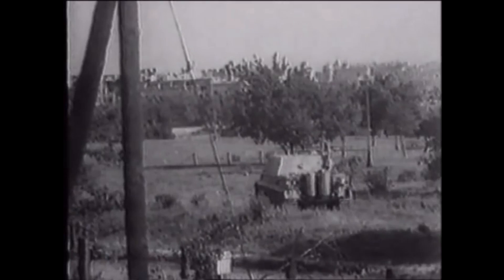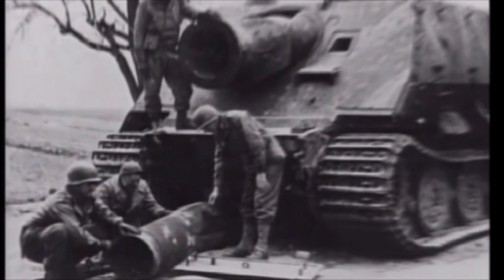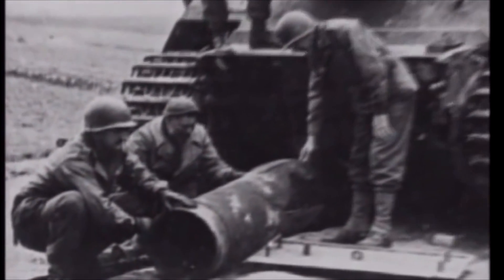Number 10: the Sturmtiger. It's a German self-propelled artillery piece, using a system based off a naval mine launcher to propel shells that weighed almost 380 kilograms. It was designed to take on entrenched and fortified positions. It could only carry 13 rounds — 14 really if it had one loaded in the main barrel, but this wasn't advised for travelling.